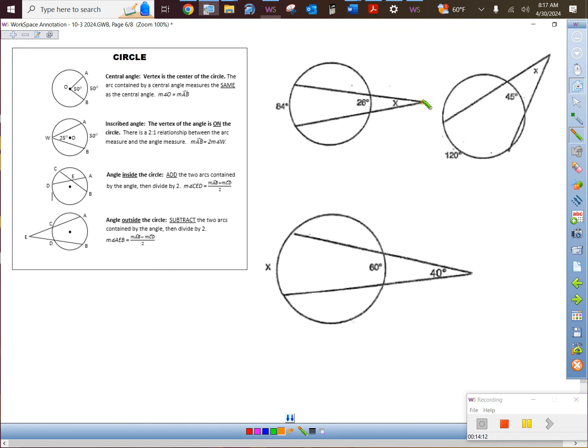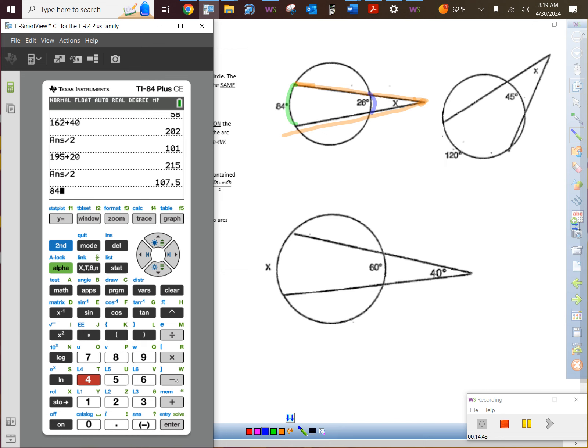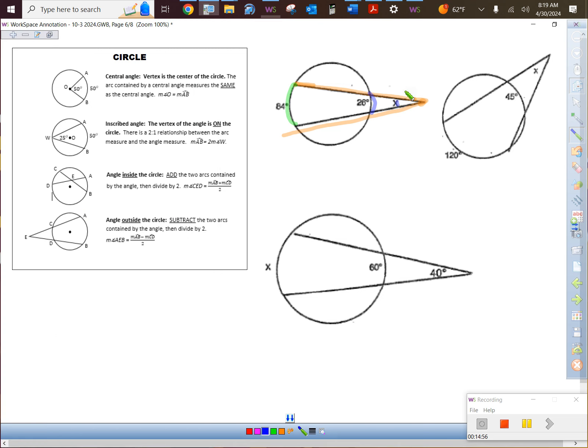Look at this angle — where is the vertex? Outside the circle. If inside means add, take a wild guess what outside means: you subtract. Always take the big arc minus the small arc, then divide by 2. So 84 minus 26 equals 58, divided by 2 gives 29 degrees.